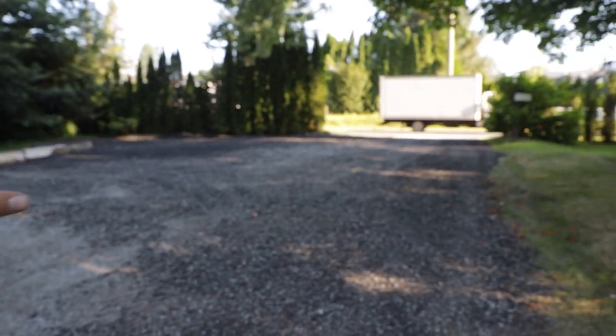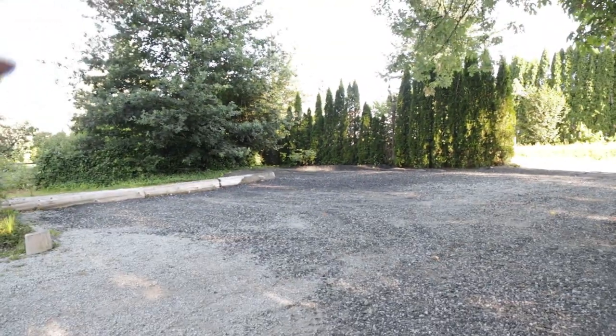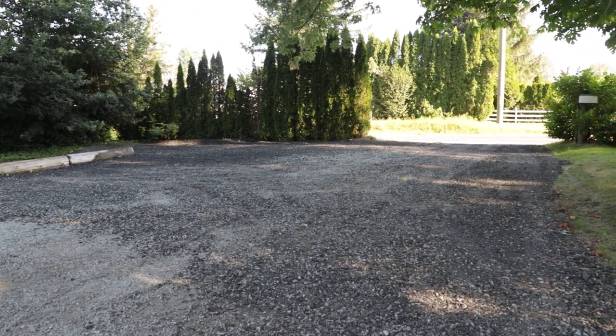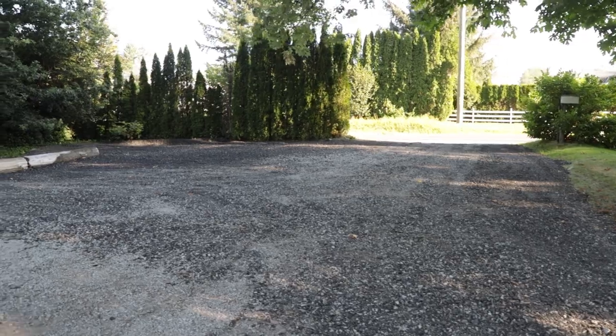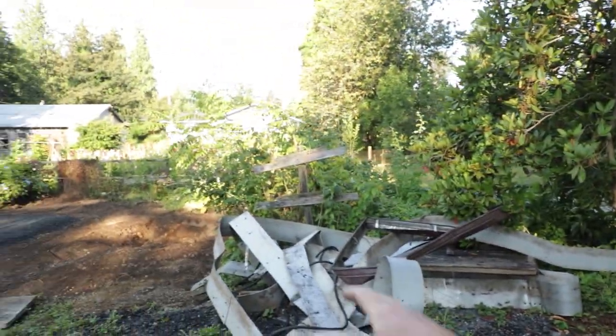First is the driveway. I don't know if anybody remembers, but there was a huge pile of asphalt grindings that has been partially spread out here, which makes for a much nicer driveway — especially in the wintertime when it gets wet and a little bit of mud creeps up. Next spot: the garden.